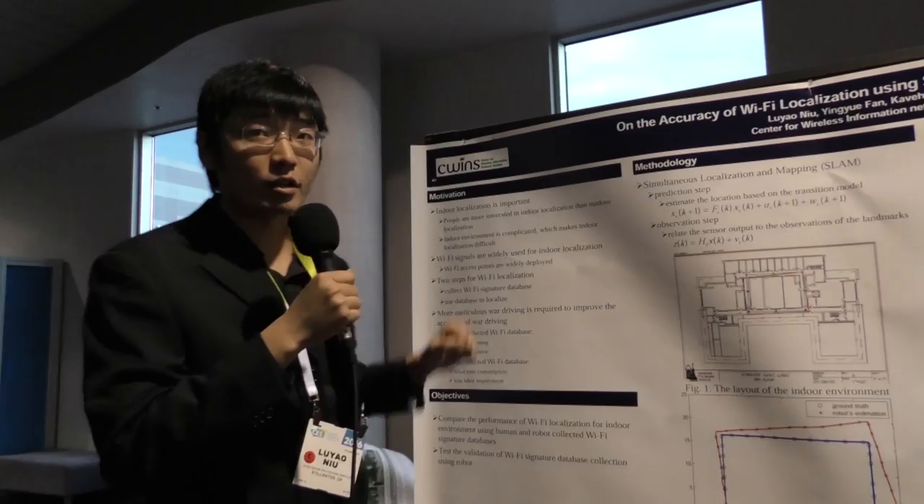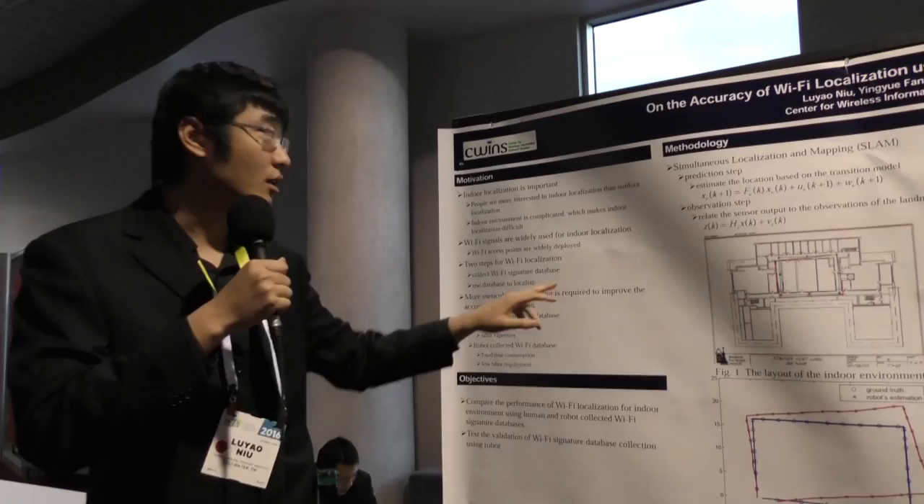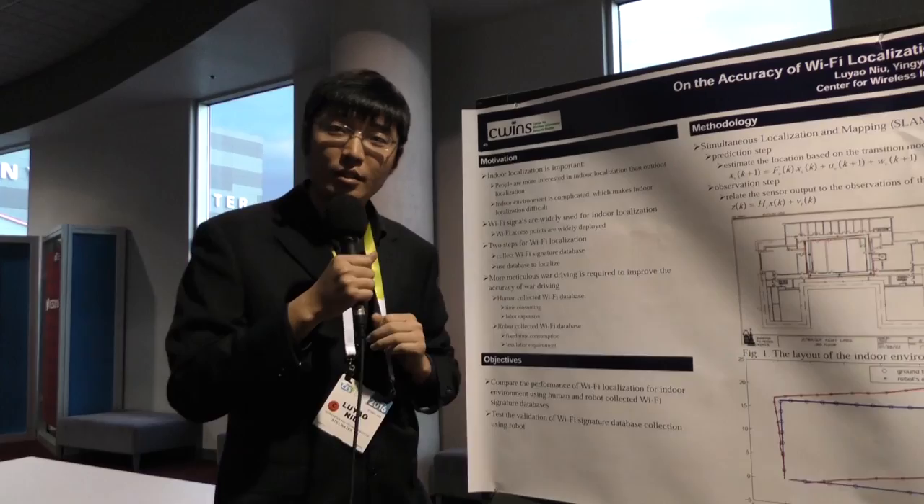In this work, we focus on indoor localization using wireless signals. Because Wi-Fi access points are very widely deployed, we're trying to use Wi-Fi signals for indoor localization.